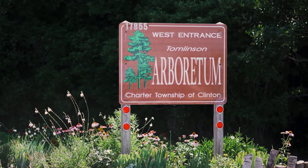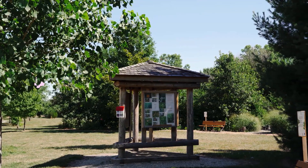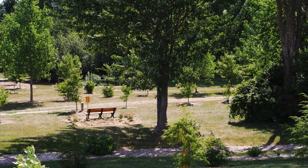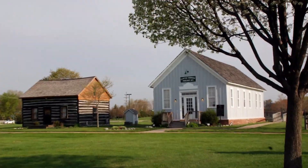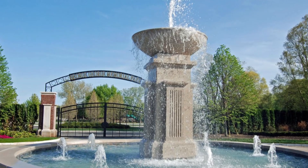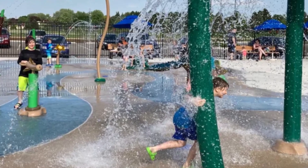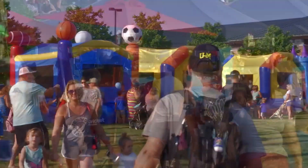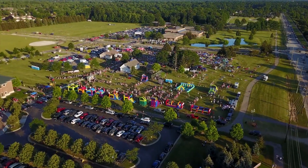This prime location puts you right next to the Tomlinson Arboretum, a peaceful 25-acre sanctuary with walking paths perfect for nature enthusiasts, and Clinton Township Civic Center where you can enjoy a splash pad, playground, pickleball courts, dog park, and wooded walking trails. Plus, you can take advantage of the summer concert series and 4th of July fireworks, ensuring there's always something fun to do just steps away from your front door.